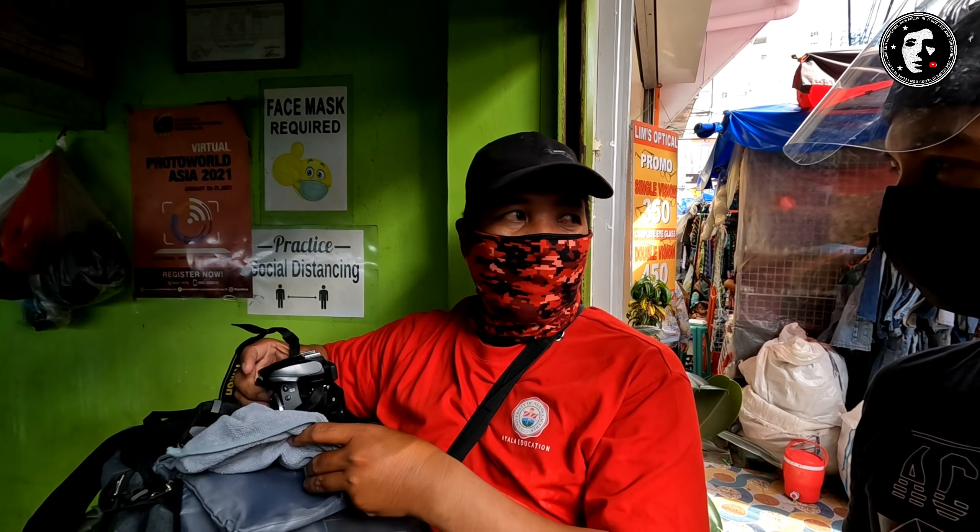Ito si Sir, nagpapagawa siya ngayon dito. Sir, anong pinapagawa niyong camera? Anong model? 855. Yung lens pagawa ko. Ano ba nangyari sa lens niya, Sir? Ayaw na mag-focus, ayaw na pumitik. Natotoo na ba, Sir? Opo, kabiti pa — Nikon, kabiti pa.